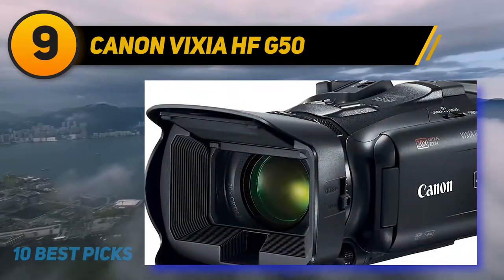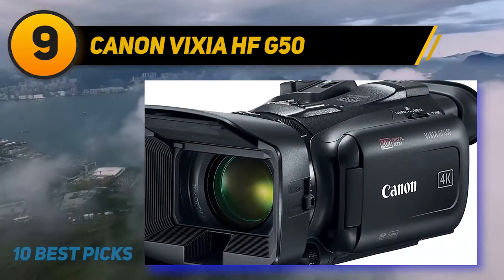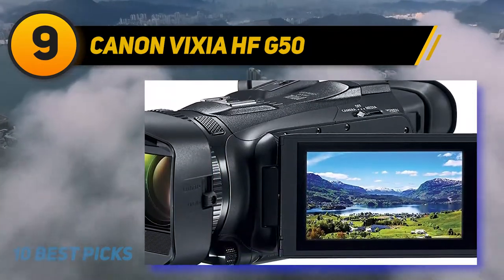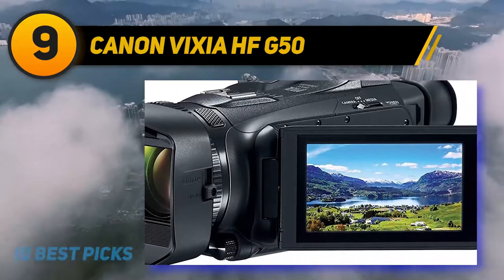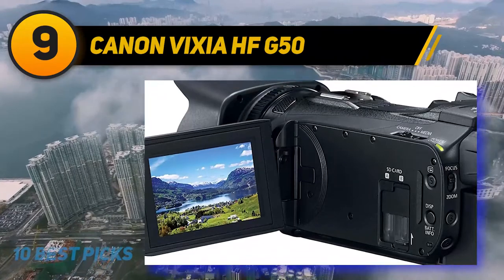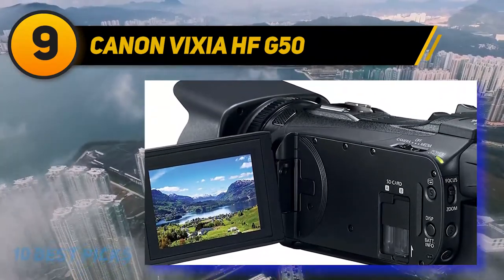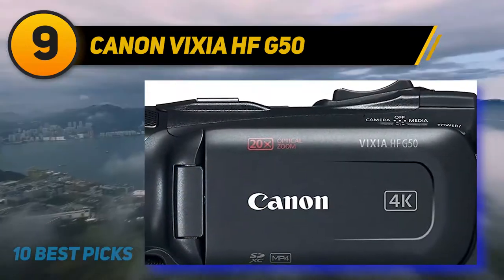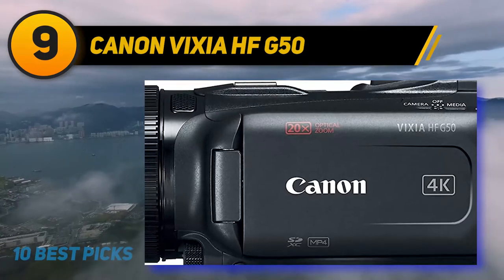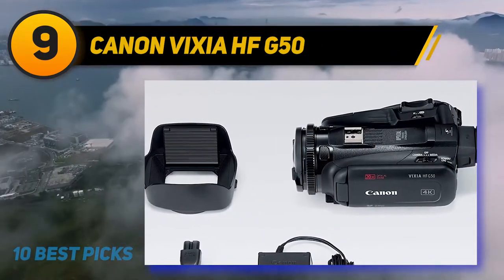It features a 1/2.3-inch 8.29-megapixel CMOS sensor, 29.3 to 601 millimeter lens, 20x optical zoom, 5-axis image stabilization, five programmable buttons, tilting viewfinder, 3-inch vari-angle touchscreen LCD, 4K UHD at 30p, dual SD card slots, and microphone and headphone inputs. It also has an eight-blade circular aperture that delivers better defocusing, especially when shooting with points of light in the background.